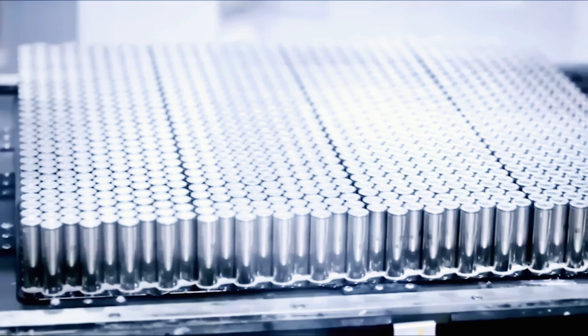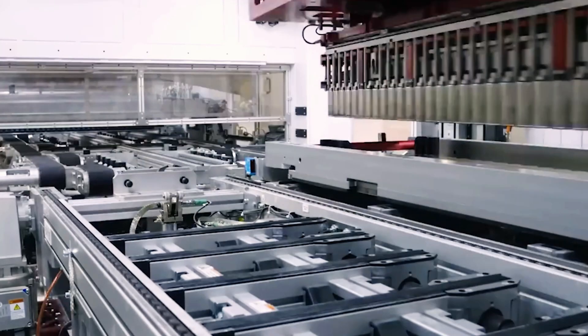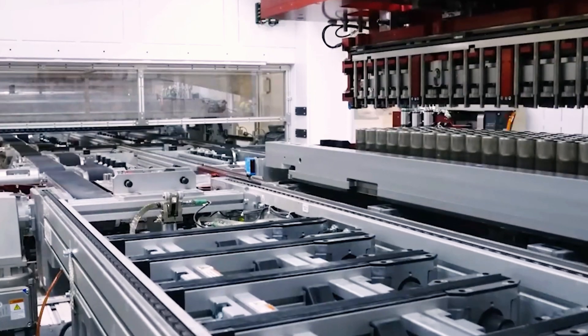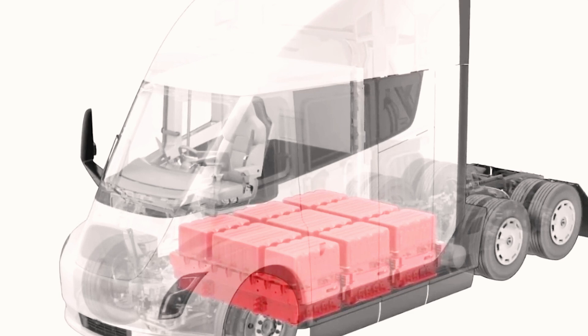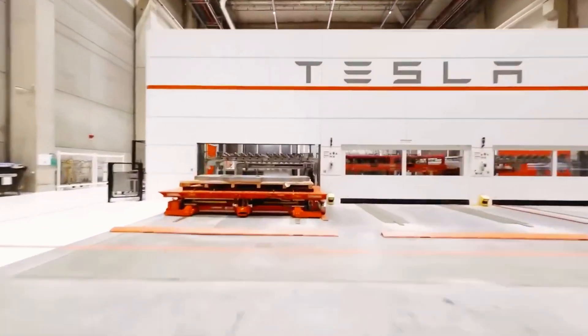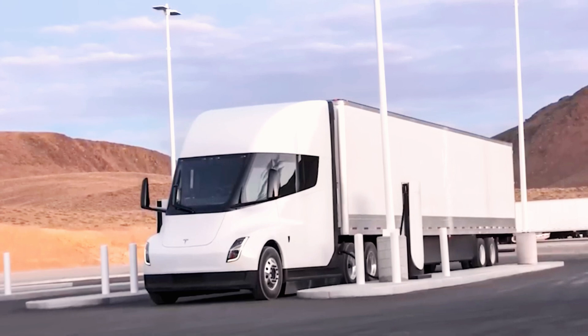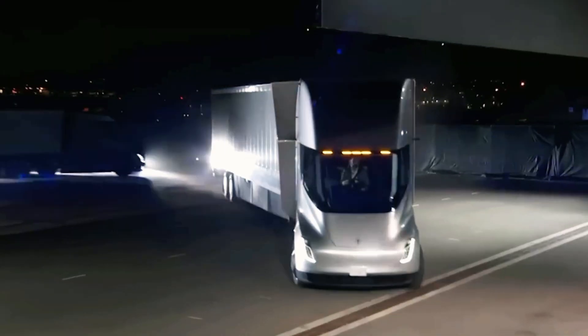Some thought the Semi used 4,680 batteries, but it's been running on 2,170 cells since production began — just a temporary solution. The 4,680 batteries would significantly reduce costs, improve performance, and lower vehicle weight. However, since these cells are prioritized for the Cybertruck, Semi production remains limited.